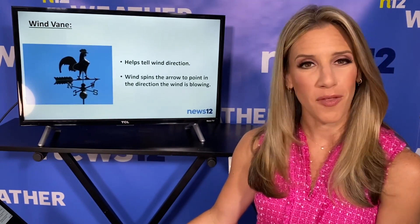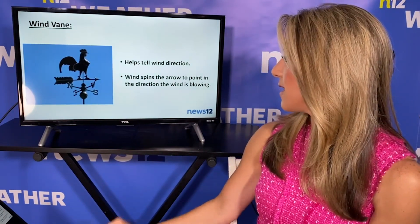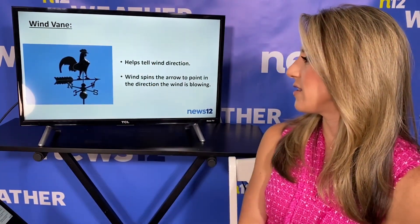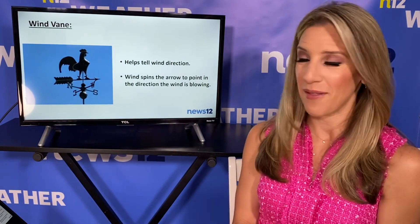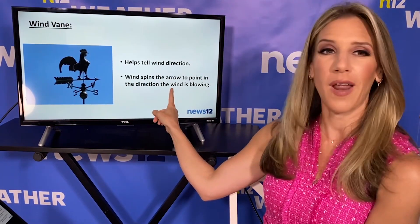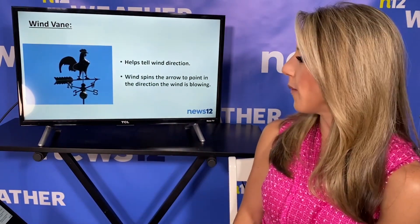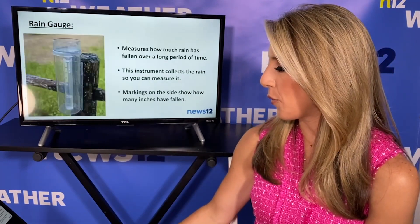And that brings us to a weather vane. Do you have one on your house? I do — especially at my parents' house. That helps to tell us the wind direction. It's definitely something fun to have, whether the wind's blowing out of the north, south, east, or west. The wind spins the arrow to point in the direction that the wind is blowing. Right here you can see it looks like there's a southwesterly wind with the rooster on top.